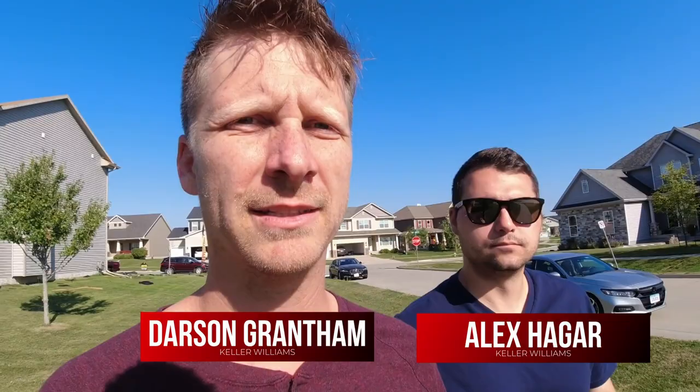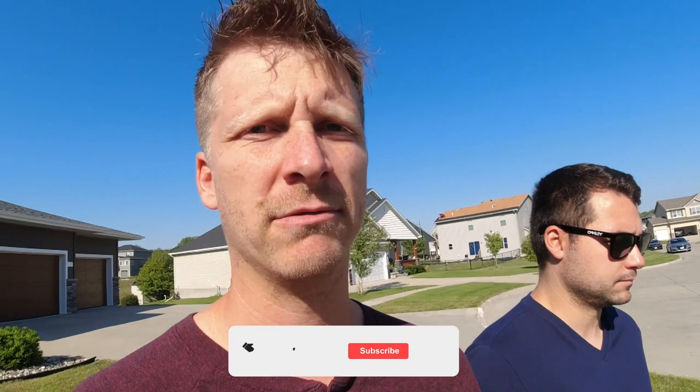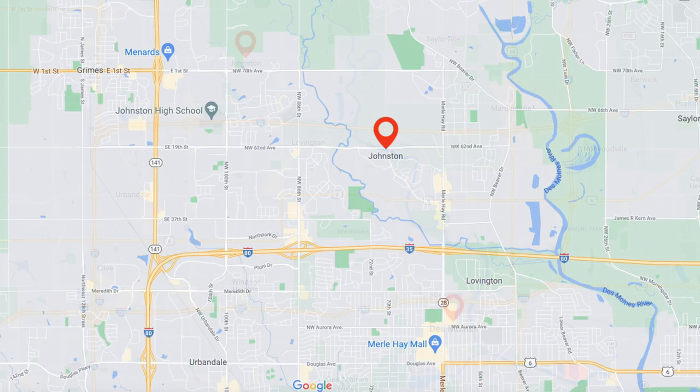We just pulled into the Johnston neighborhood we're going to touch on, and what we're going to highlight is new construction. We're on the very northwest side of Johnston, and what that means is your commute is a long ways if you're going downtown. A lot of businesses are coming out west and putting their home offices in the western suburbs, but if you are going downtown it's going to be a pretty long drive. And for interstate access, even just to get to those major roads, you're definitely out here pretty far.